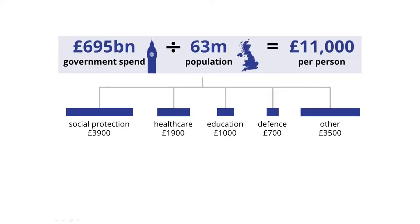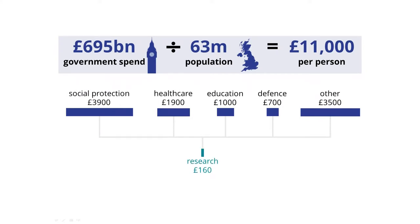Now, science is funded out of a variety of different mechanisms from all of those different pots, and the total amount that we spend on scientific research funded by the government in the UK is about £160 per person per year. At the moment, I don't really know if that's a lot or a little, because on the one hand, it looks quite small compared to some of those other items of government expenditure — it's a little bit less than 1.5% of total government spending. But on the other hand, if I got a £160 tax rebate every year, I could probably buy myself a cool gadget. I think to truly understand how much we spend on science, we need to look at it compared to the size of the problems it's trying to solve.